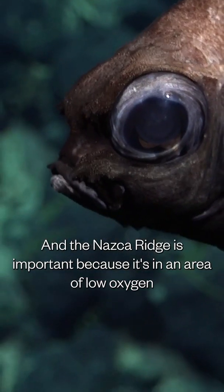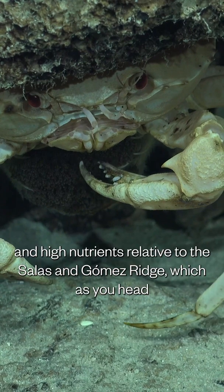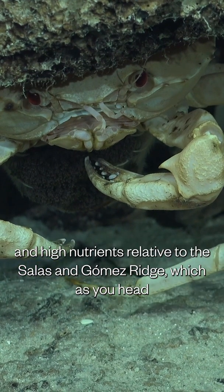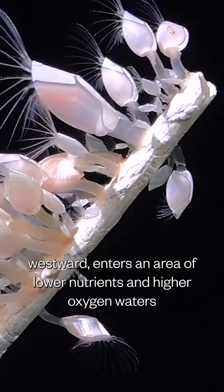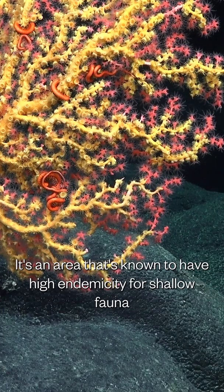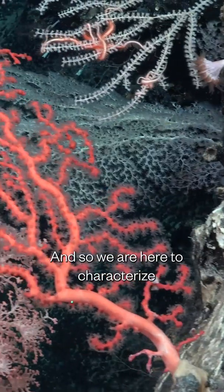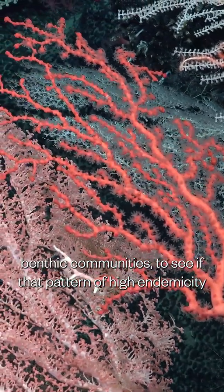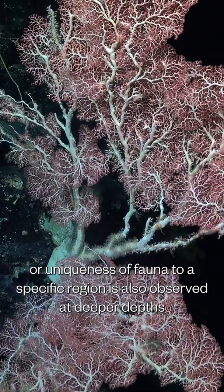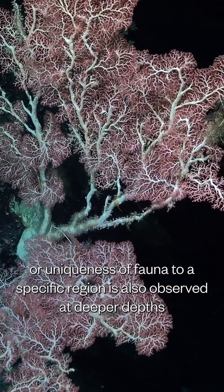The Nazca Ridge is important because it's in an area of low oxygen and high nutrients relative to the Salazar Gómez Ridge, which as you head westward enters an area of lower nutrients and higher oxygen waters. It's an area known to have high endemicity for shallow fauna, and so we are here to characterize the benthic communities to see if that pattern of high endemicity — or uniqueness of fauna to a specific region — is also observed at deeper depths.